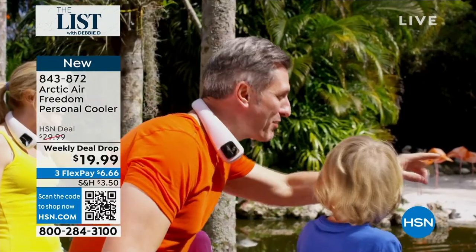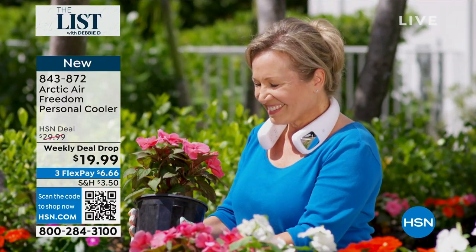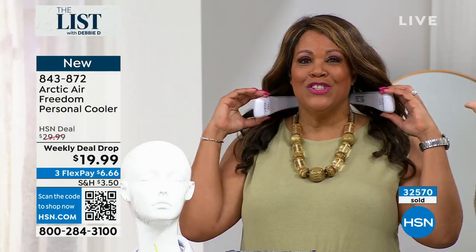It's a speaker and a cooler — wow! It looks like headphones. It does look like headphones, and that's what I love about it. It's more comfortable though, because look at how it's adjustable.